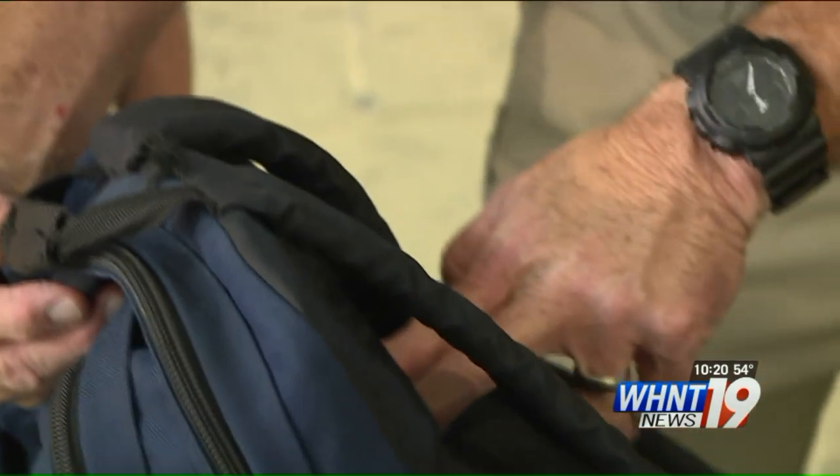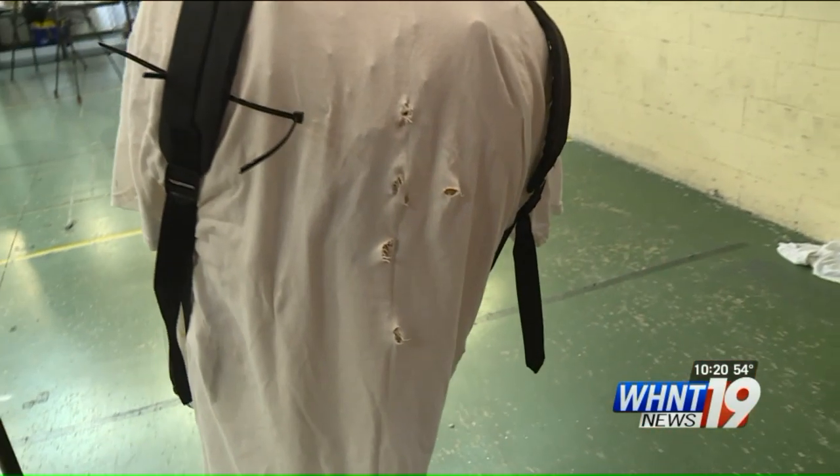There's a pass-through right there — not a surprise to Busey. Five shots went all the way through the pack, which was expected. This is not designed to stop a rifle round.